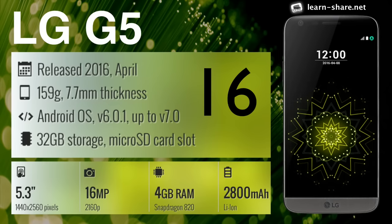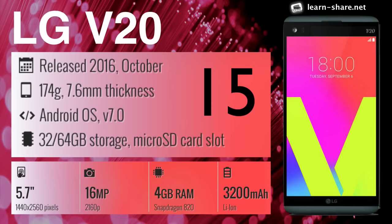LG G5 — with removable battery, great specs, and awesome modular design. LG V20 — the most feature-packed smartphone of 2016.